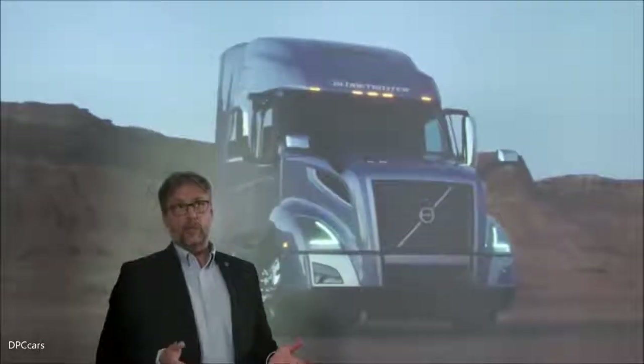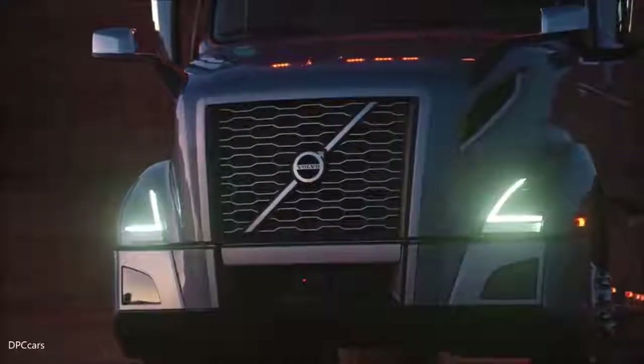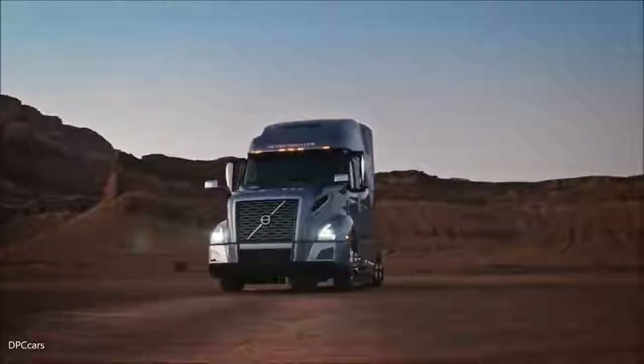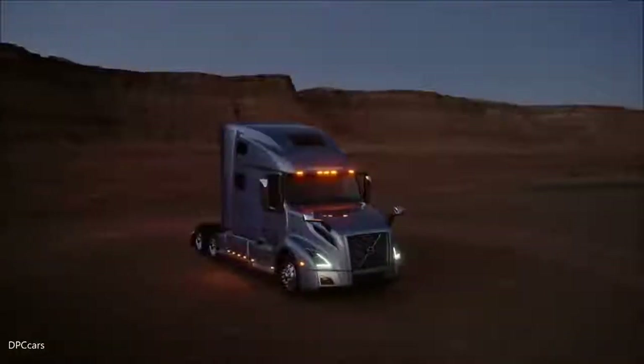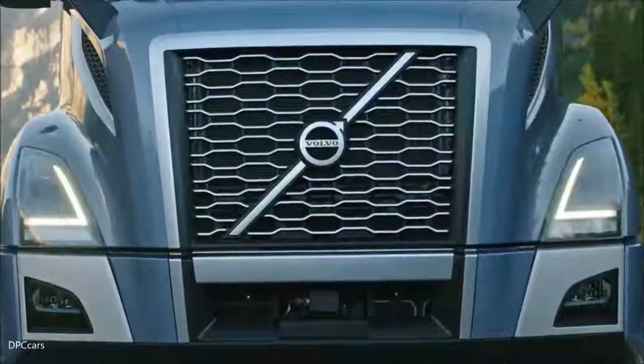One of the details on the new Volvo VNL which I'm particularly proud of are the headlamps. We've achieved excellent functionality with fantastic light output, so from a safety point of view they're fantastic. We put a lot of work into the detailing of the grille of the new Volvo VNL. We really wanted to give it a sense of dignity to be able to carry the new iron mark there in a good way.